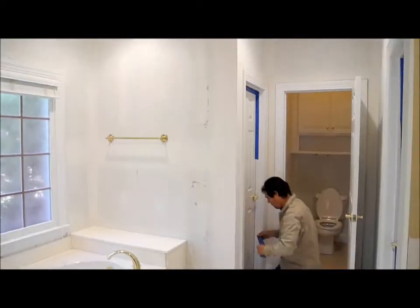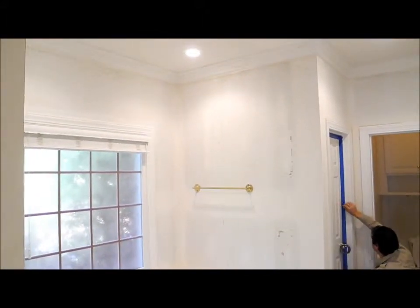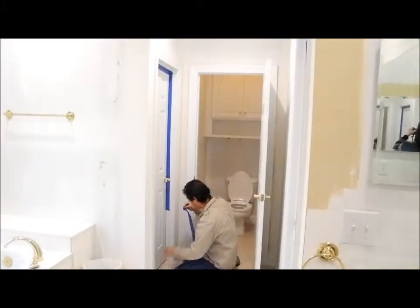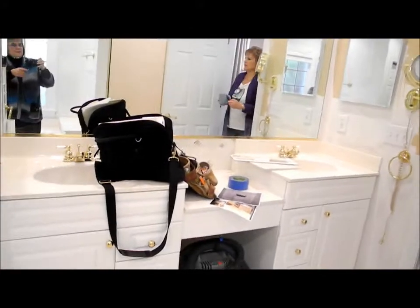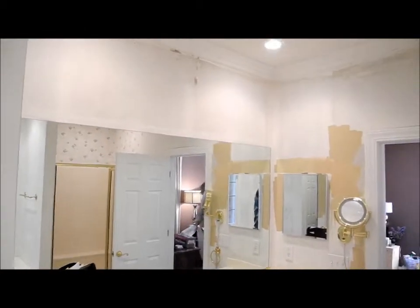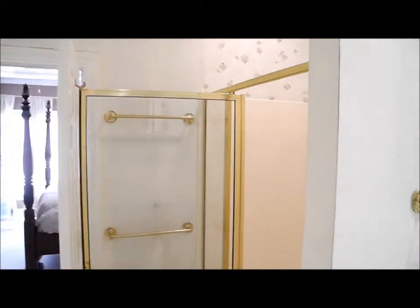We're getting ready to remodel this master bath. The wallpaper has already been taken off and they're taping up for painting. We're going to be taking out these cabinets, putting in new cabinets, new mirrors, new towel bars, and a chandelier here in the middle.